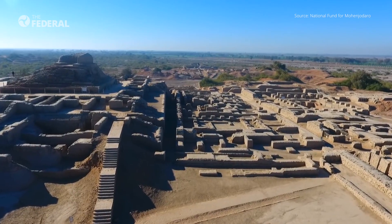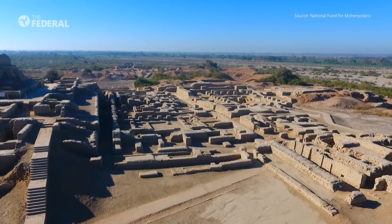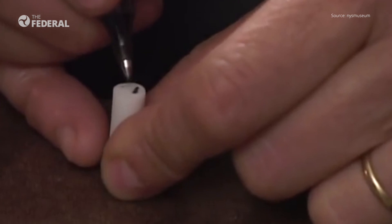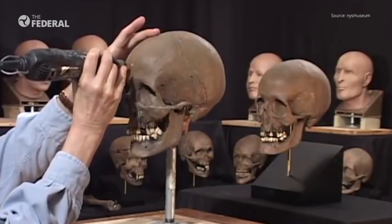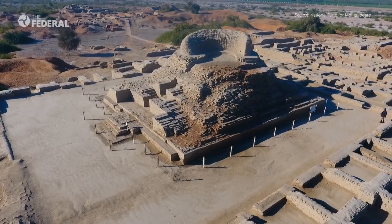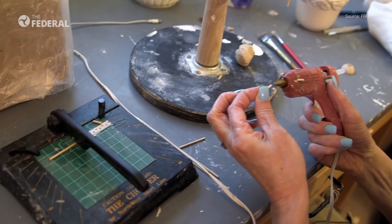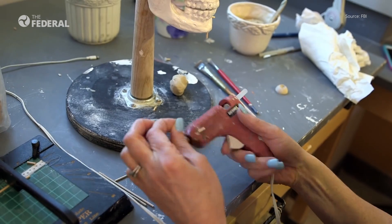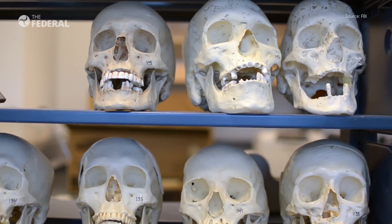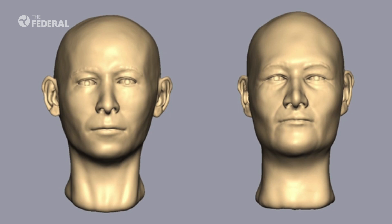The two individuals lived during the Indus Valley Civilization. As many as 15 scientists from various academic disciplines from India, South Korea, and the United Kingdom came together for this first-of-its-kind project. Craniofacial reconstruction is used in the field of archaeology to rebuild faces of humans who lived centuries ago.